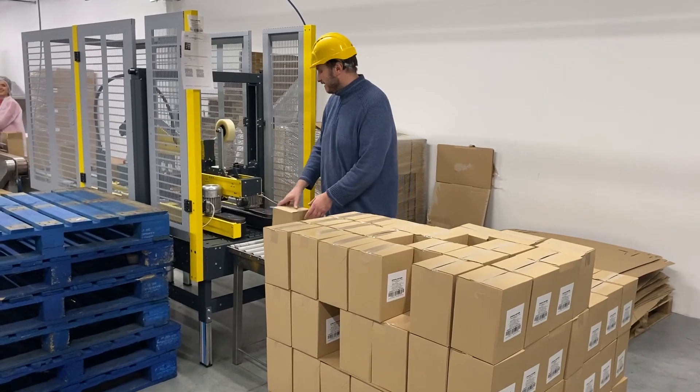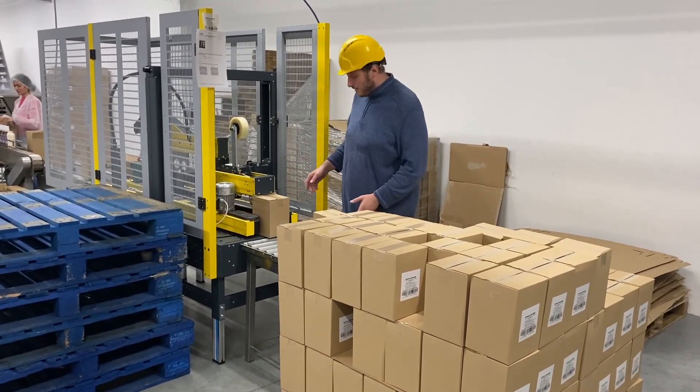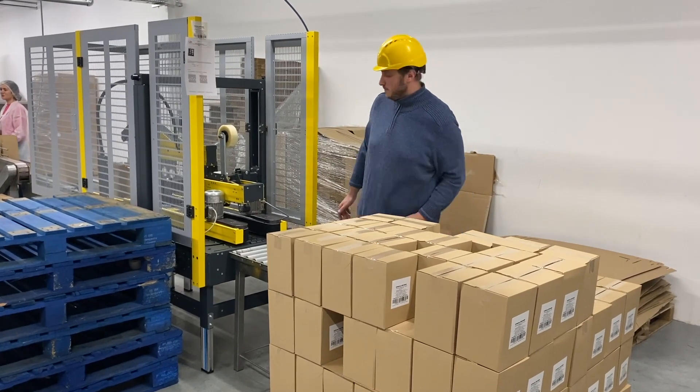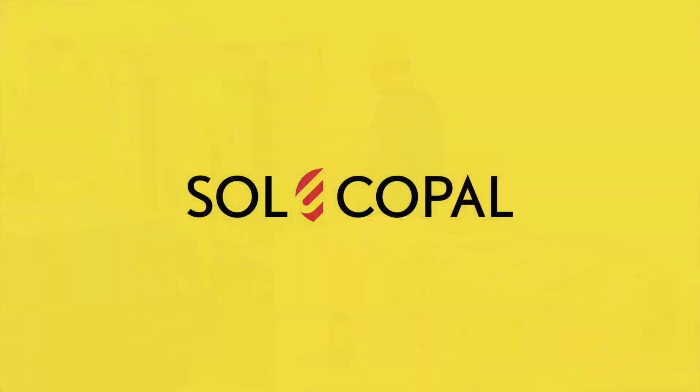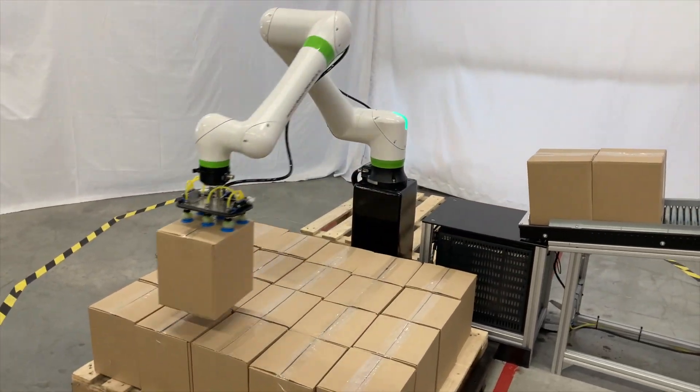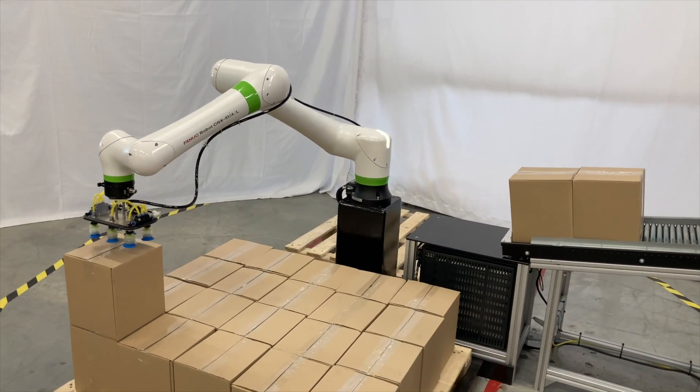As a product manager or factory owner, are you familiar with lack of space, low output, and too expensive unutilized labor? If so, our Solco Pal, a collaborative and flexible robot palletizing system, solves these issues.